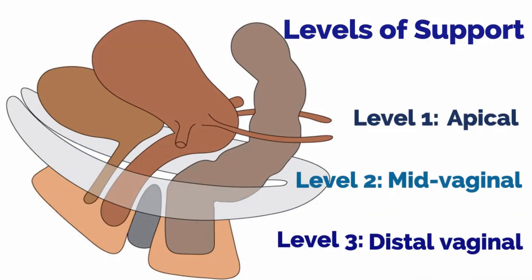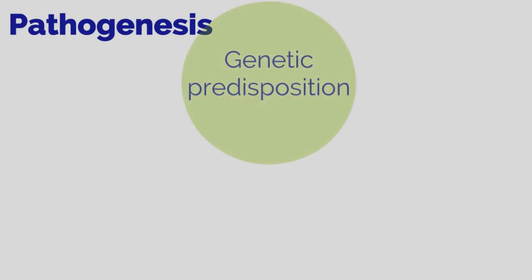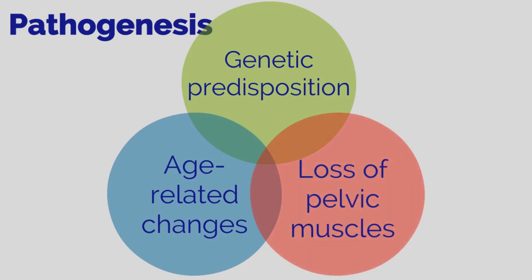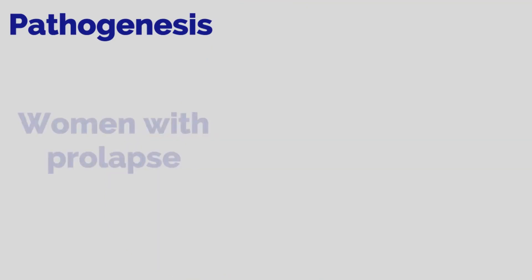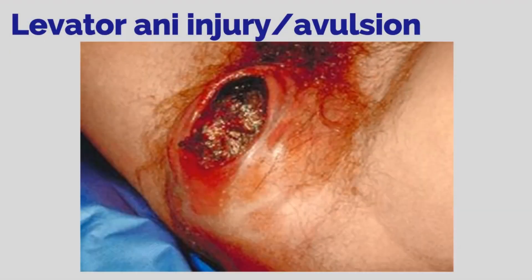Let's take one more look at the levels of support. Pathogenesis remains unclear, but is an interplay between genetic predisposition, age-related changes, and loss of pelvic muscles and/or connective tissue. Women with prolapse are 40% more likely to have levator ani injury. Injury or avulsion of the levator ani typically occurs during childbirth. If the muscles and ligaments remain weak and do not entirely heal, pelvic support is affected, leading to prolapse.